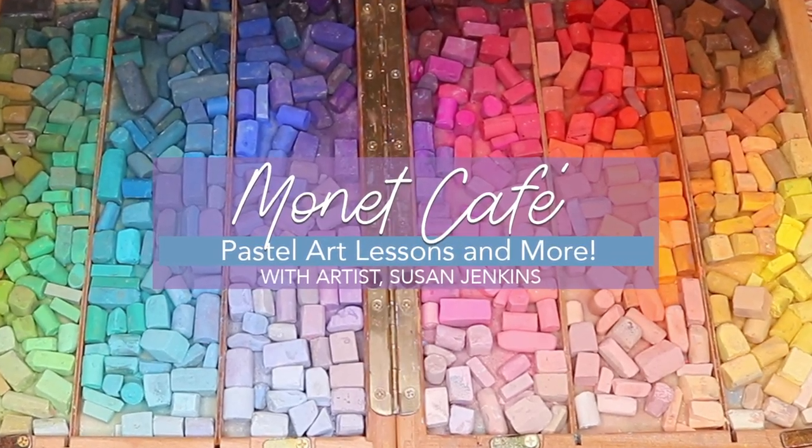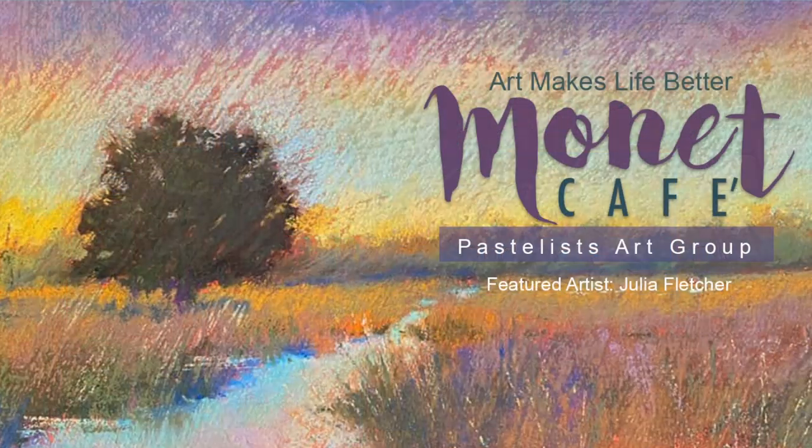Welcome to Monet Cafe. This is a presentation of our winners in our Facebook group, Monet Cafe Art Group.